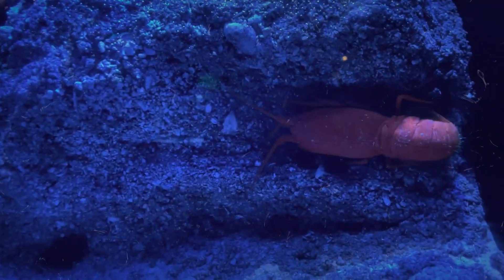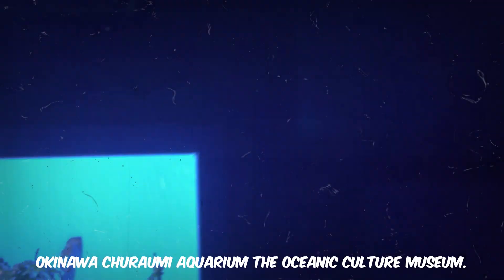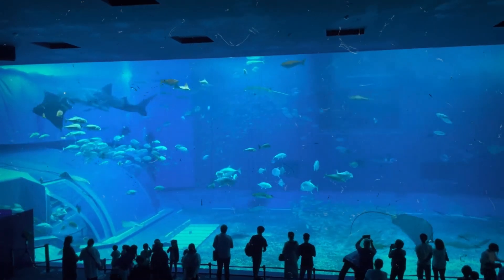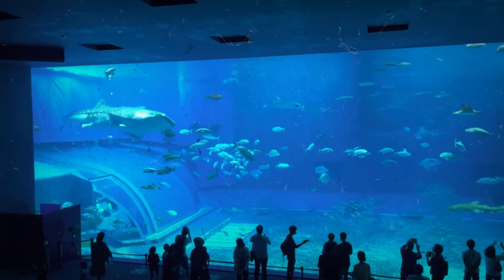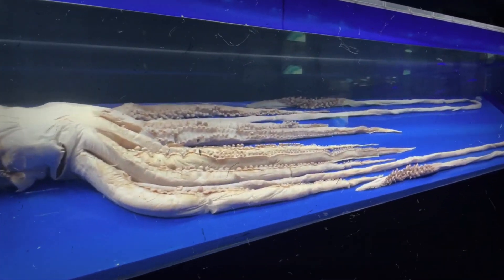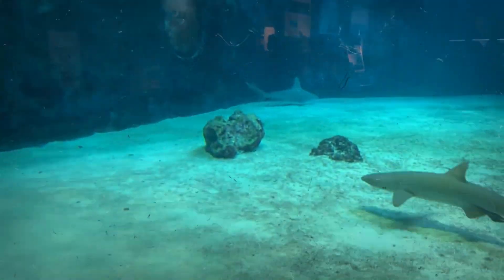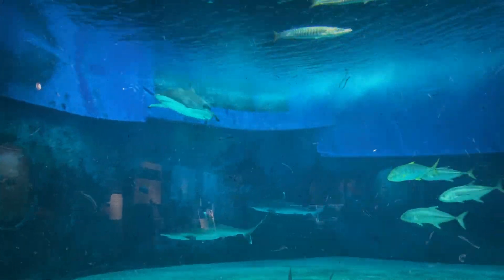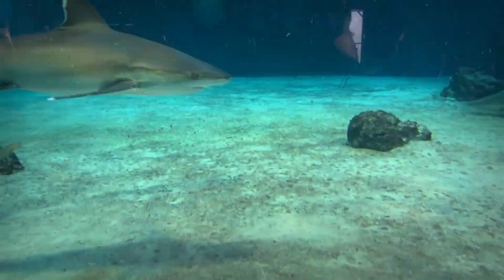Beyond the aquarium exhibits, there's another hidden gem at Okinawa Chiraumi Aquarium: the Oceanic Culture Museum. Here, you can delve into the rich cultural heritage of the Okinawan people and their deep connection to the ocean. The museum houses an impressive collection of traditional Okinawan fishing tools, art, and artifacts. You can learn about the island's fishing traditions, explore historical artifacts, and gain a deeper understanding of the profound relationship between Okinawa and the sea.